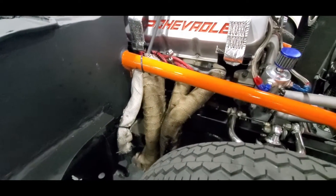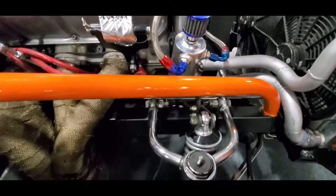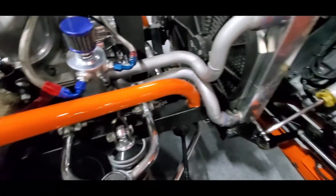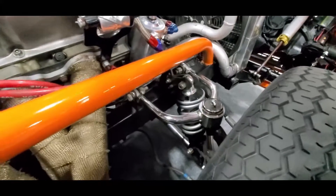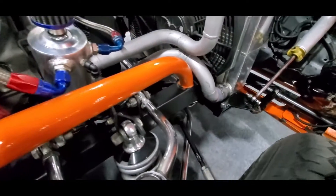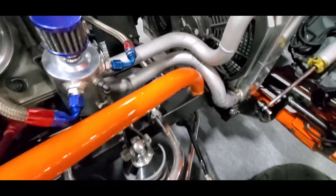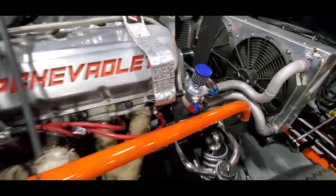That is serious, serious work here. Look at this. Beautiful. Those A-arms — you can see it's located down with also the custom tube A-arms. It's got rack and pinion over there. Wow.